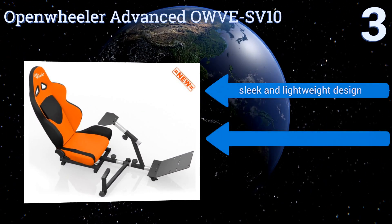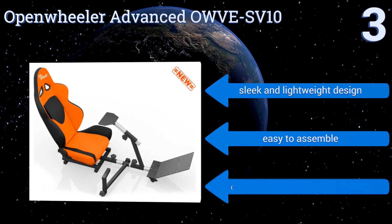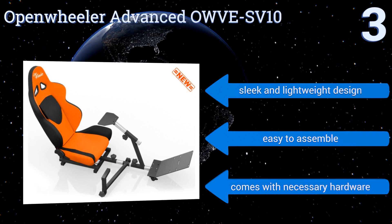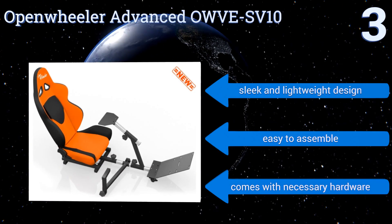It includes polyester paintwork and even has a gear shifter that can be mounted on either side. It's a sleek and lightweight design that's easy to assemble and comes with all the necessary hardware.